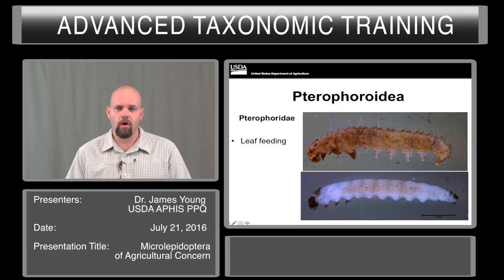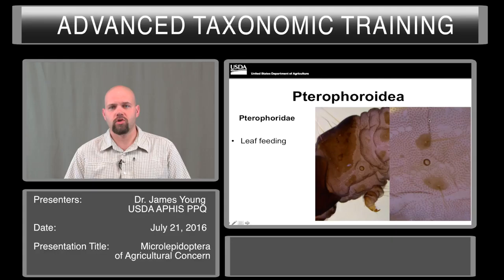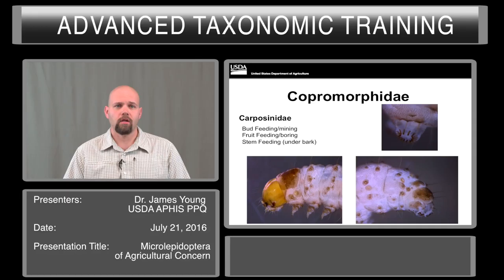Oecophorids are highly diverse as caterpillars. They can range from being very hairy, as in this top photo, to having virtually no noticeable setae. They fall out in the keys in various locations and are hard to identify at best. Most of them, if they are not overly hairy, will have a well-textured cuticle that can be seen under high magnification. These are mostly leaf feeders.